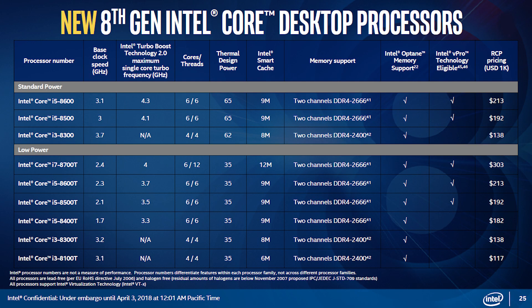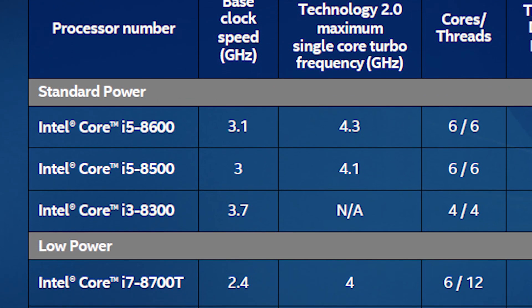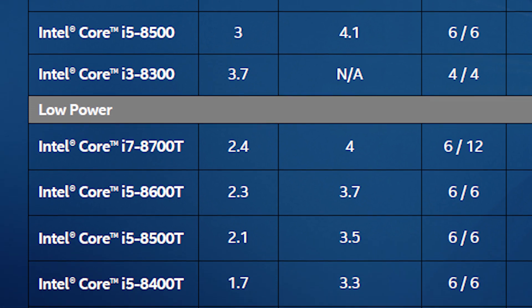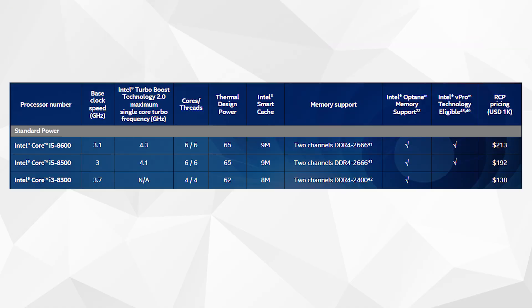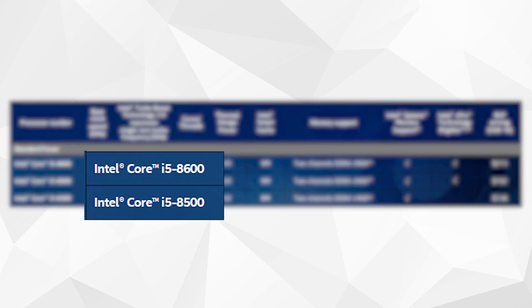Intel announced a slew of new 8th gen Coffee Lake CPUs. They basically fill in every possible gap in their current lineup, no matter how small. Before we get started, keep in mind that I'll have affiliate links to each of these in the description below. Starting off the list are the standard power processors. We've got two new 6-core, 6-thread CPUs: the i5-8600 and the i5-8500, which gives us slightly higher base and turbo clocks over the current i5-8400.